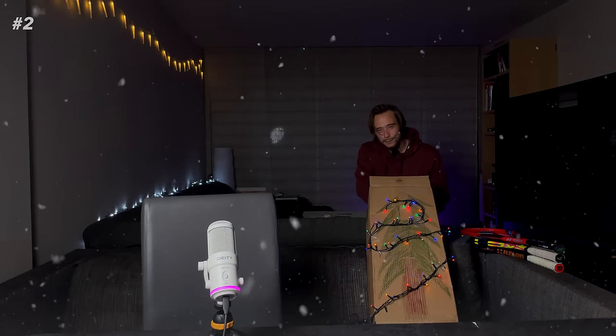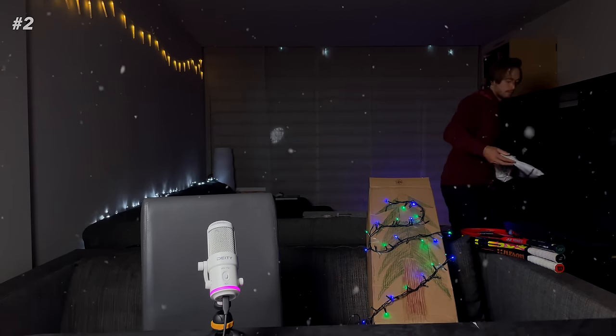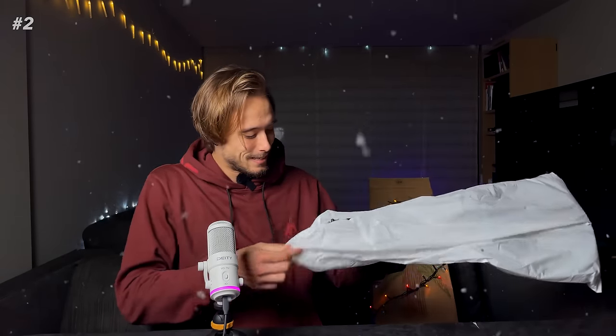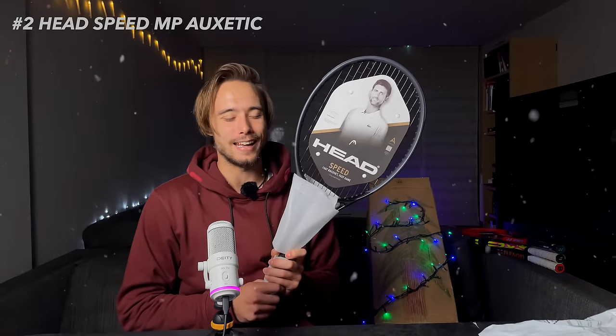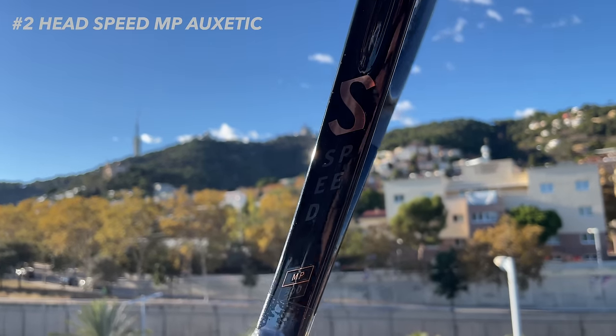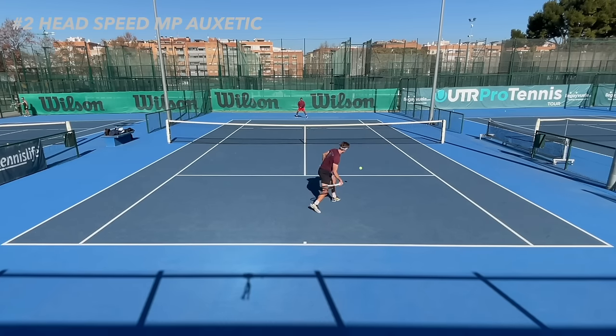Moving on to number two! What we know for sure is that this is a Head racket — but which one is the question. This is the Head Speed MP Auxetic. I guess you could kind of feel it coming as I keep bragging about how good this new Speed MP is.